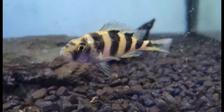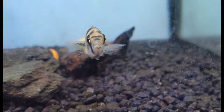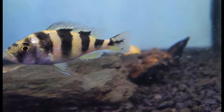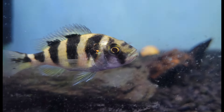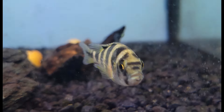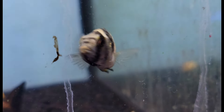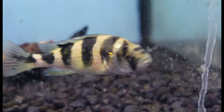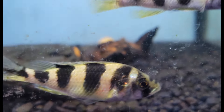I know I showed off these zebra obliquidens last week, but bear with me. They've been around for a week now, eating great and doing well, and now you can really start to see some of those amazing colors coming through — all those insane red blushes, beautiful neon blues, wonderful yellows. They all have such a nice variety of color. Some of these guys are really starting to pop.